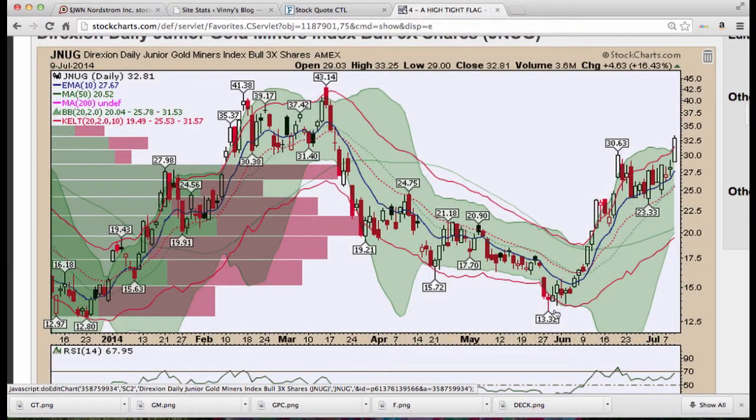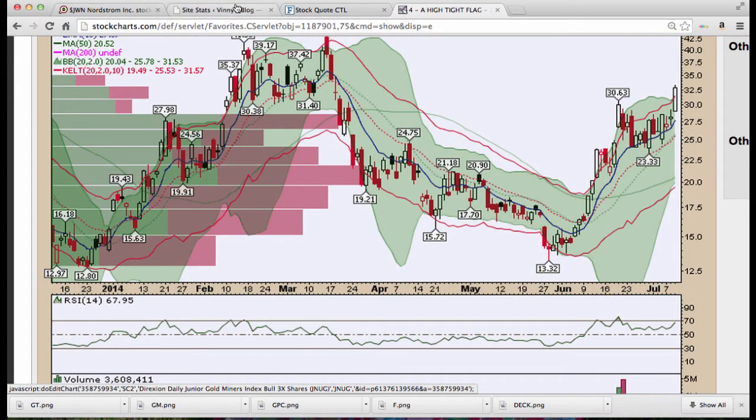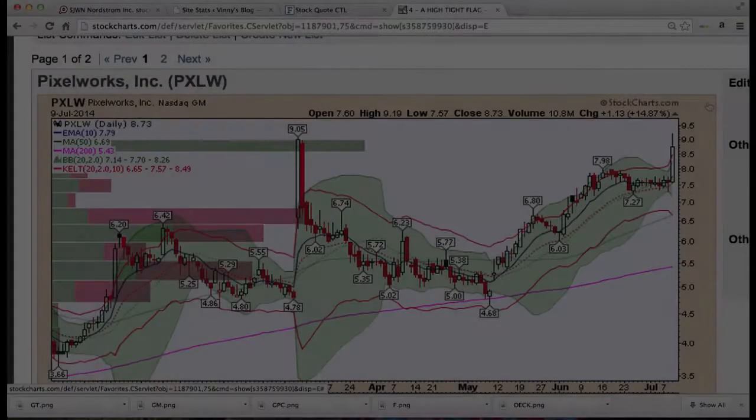Gold miners — we noticed this one a few weeks back when it started to bottom at $13.32. A 26% pull, then a flag, and now we're breaking higher. $43 is probably on the cards very quickly on JNUG — the Direxion Daily Junior Gold Miners Index 3x Shares. Prices are getting above the Kirby and could launch here very quickly.